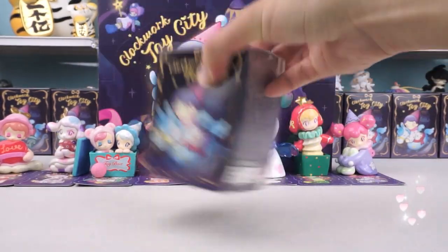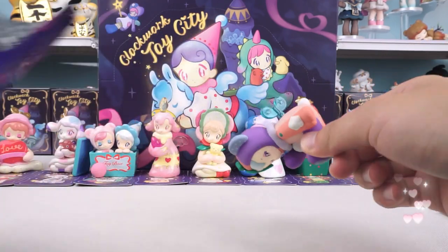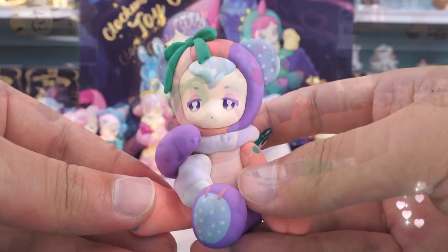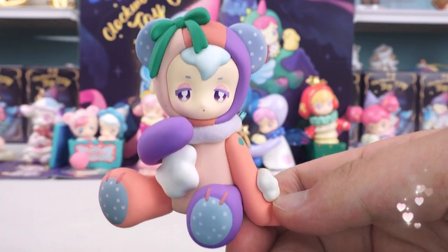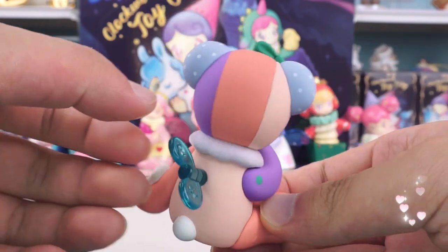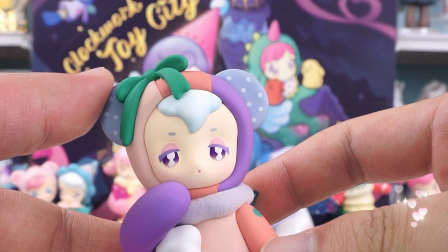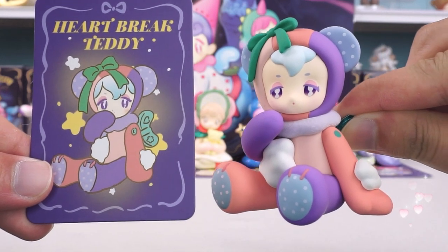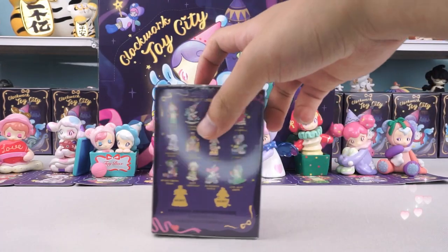Next one. I wonder what collectibles are hiding in this box. Could it be Heartbreak Teddy? Surprise! Her eyes are depressed, as if the whole world collapsed. There are obvious signs of time on the clothes, and even the cotton appears. Even her clockwork isn't a fine metal clockwork. The only neat thing is the green bow on her head. Every detail of the design reflects Teddy's heartbreak. I have to say again, it's wonderful. I am totally addicted to this series.